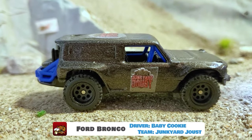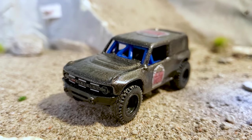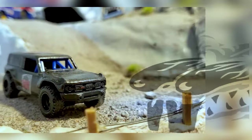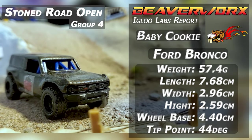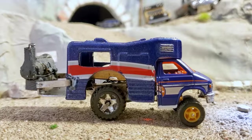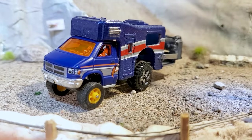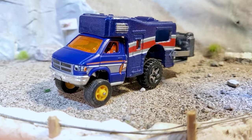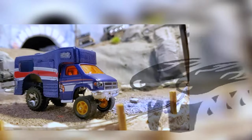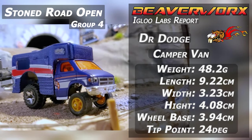Baby Cookie from Junkyard Joust, driving the Ford Bronco. This is the one premium vehicle we got in the Stone Road this time, coming in from the legendary channel Junkyard Joust. Going to take this thing down the Stone Road for its first run, and it looks awesome. Sisters of the Heavy Metal from Team Dr. Dodge, driving the camper van smoker. Dr. Dodge and his Team Sisters of the Heavy Metal coming down with the barbecue on the back of a custom camper van. There's a whole backstory behind this thing — we're going to link that in the description — but it's going to be interesting.